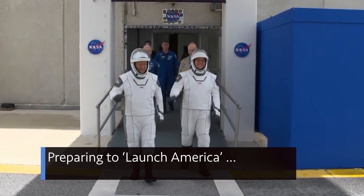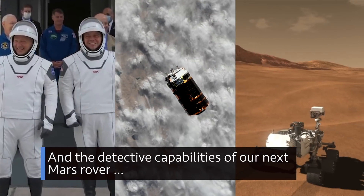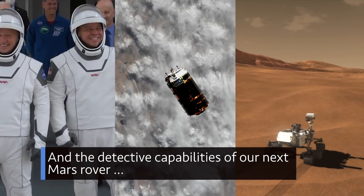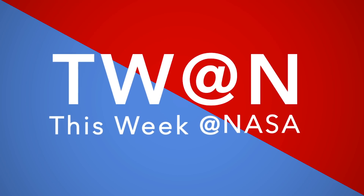Preparing to launch America, a cargo spacecraft arrives at the space station, and the detective capabilities of our next Mars rover — a few of the stories to tell you about this week at NASA.